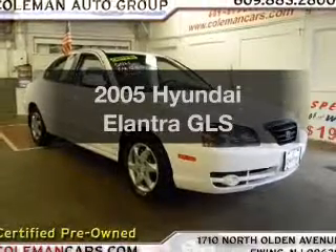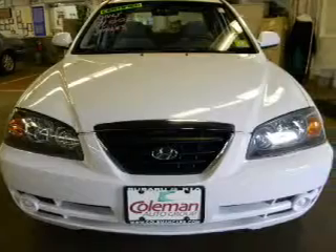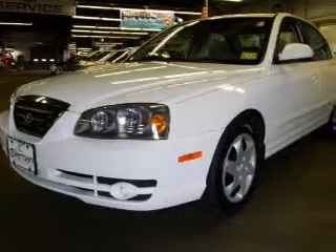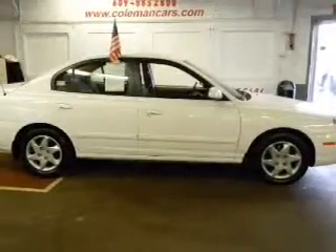Introducing the 2005 Hyundai Elantra. This is the set of wheels you've been looking for, with an efficient four-cylinder engine that responds smoothly to its automatic transmission. Premium wheels lend a distinctive appearance. There's nothing like a sunroof on a nice day.